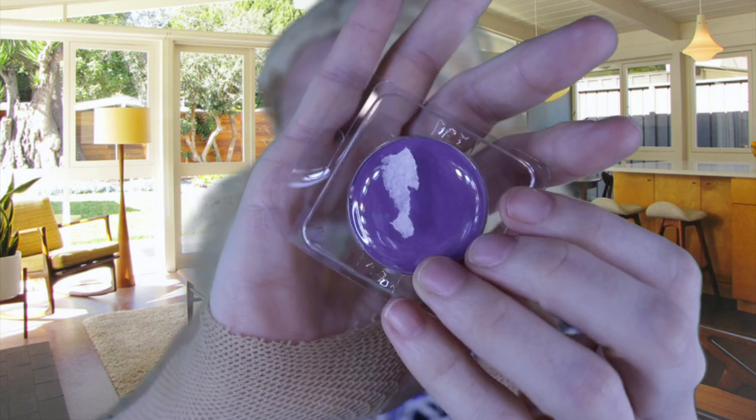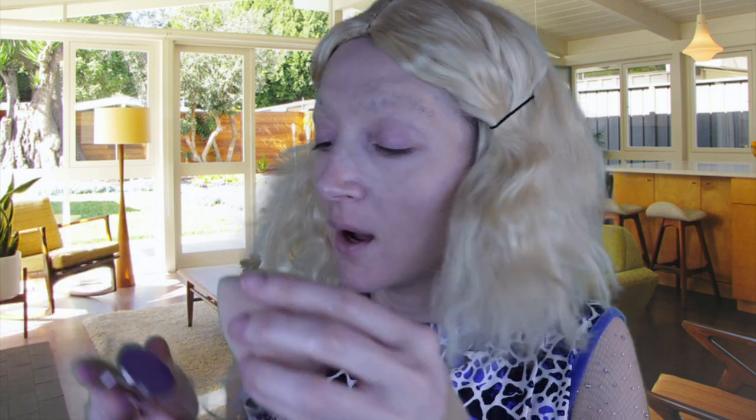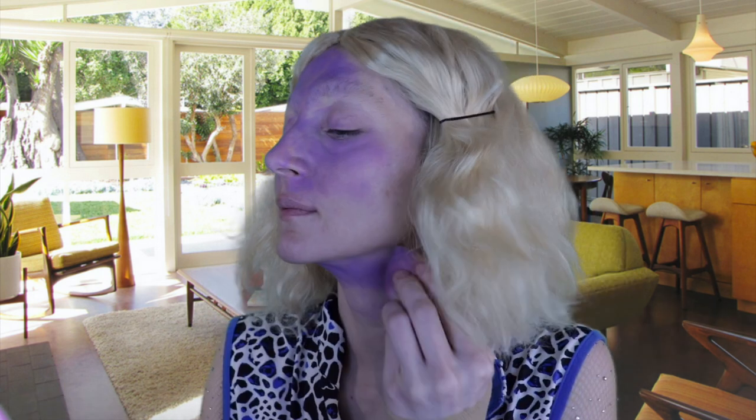I'm gonna take these two bobby pins and I'm gonna pin this back so that way we can do makeup. I got the color green — it's just like turquoise-ish. Is that a word? Turquoise-ish? Alright, so here we go. No! What is this? This is too purple. Let's try it, alright? That's all we can do. Okay, I think we can make this work. It's a little bit patchy. I'm gonna hit it with some powder — just a little light coat all over the place, to seal the deal.